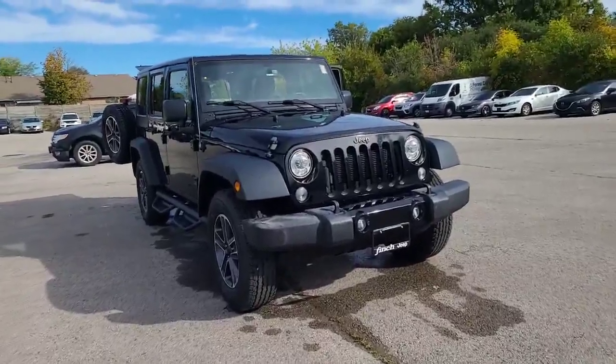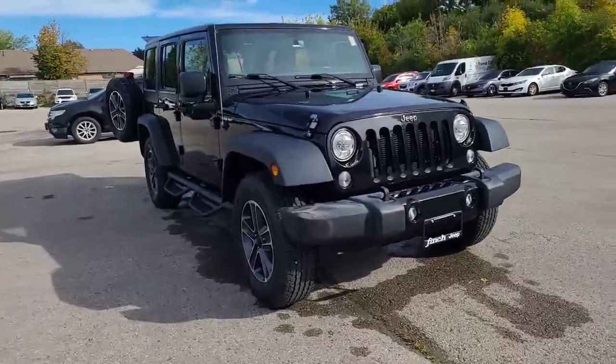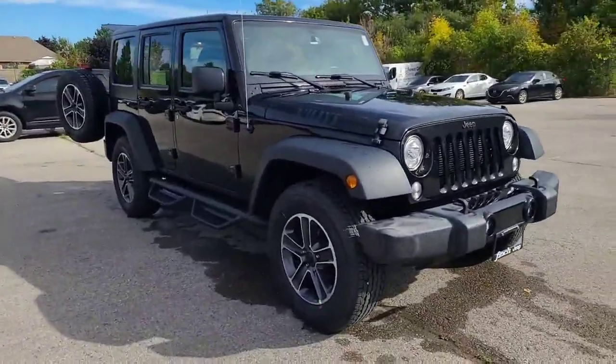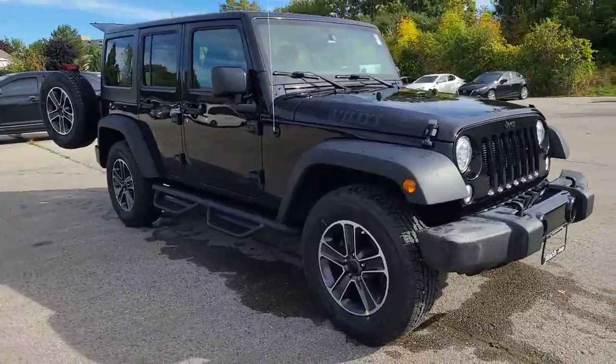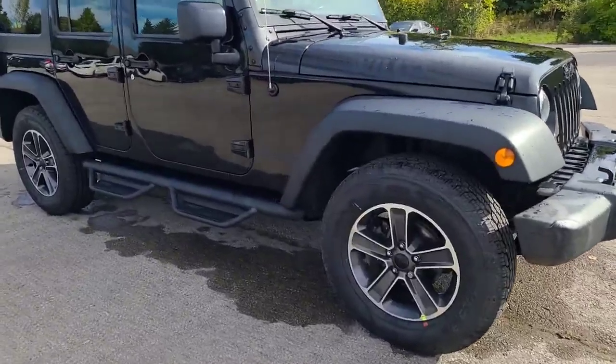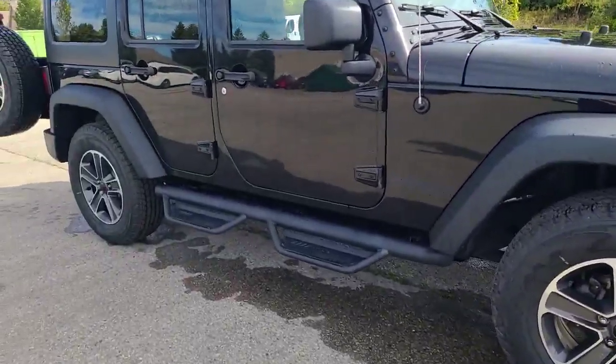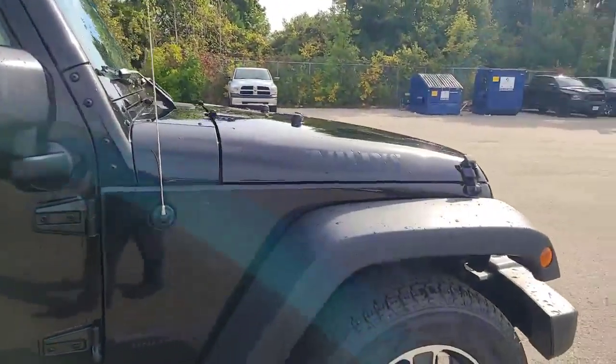It's featuring the tow hooks in the front, fog lights, LED lights. These rims have been upgraded — these are a brand new JL set, rims and tires, brand new. That's the five-spoke with a granite crystal metallic as an offset color. Off-road side steps. There's your Willys badge on the hood.